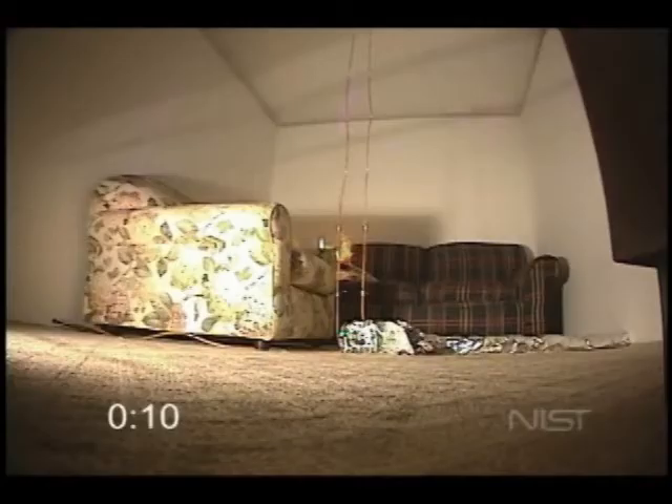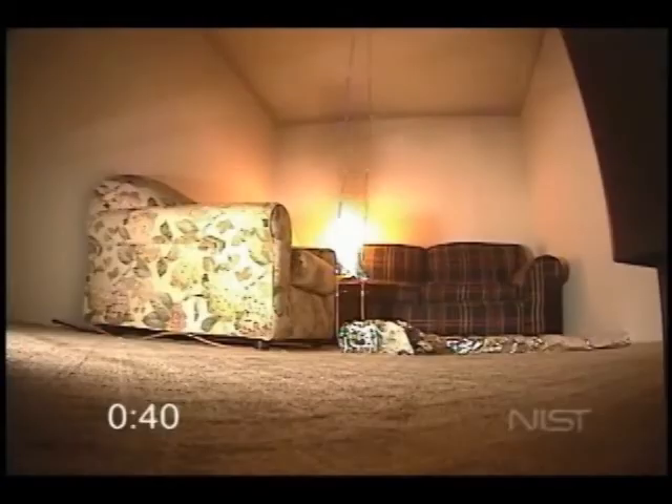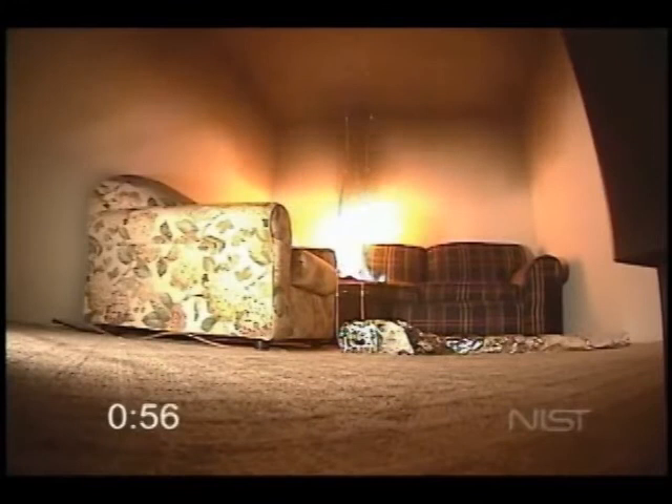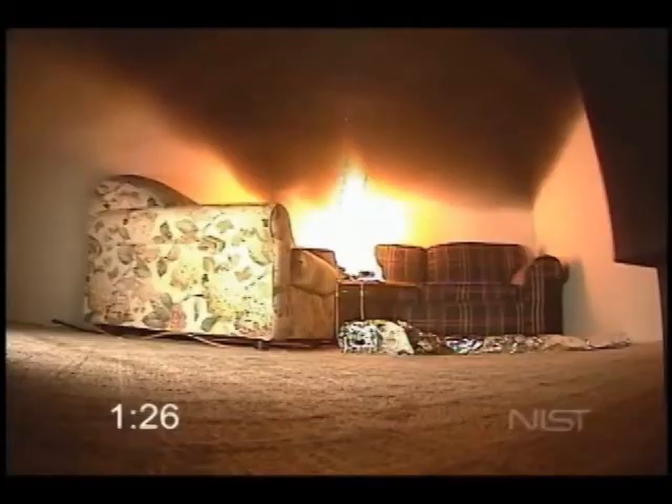The furniture used in this experiment is older, and the cushions are polyurethane-backed instead of polyester. This will result in a relatively slower fire development. The fire is started on the back couch with a piece of newspaper. It burns clean for the first few seconds, and once the fire gets into the synthetics, we see fuel-rich combustion products pouring out and filling the hot gas layer.